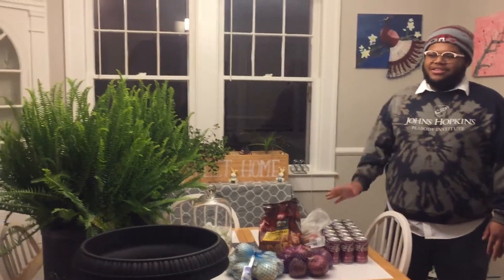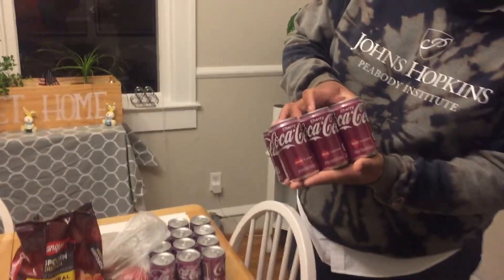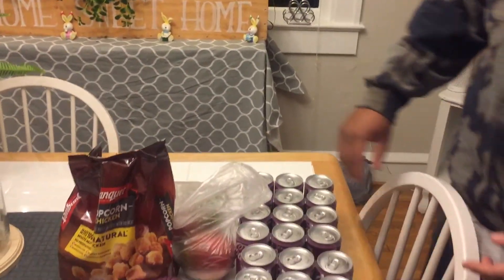Hey y'all and welcome back to Successful 6. So I have a quick haul for y'all and it's from Walmart and it's from Lowe's. Right here I have three six packs of these mini cherry colas and I just got them because some of us like them and it's just a nice refreshing treat.